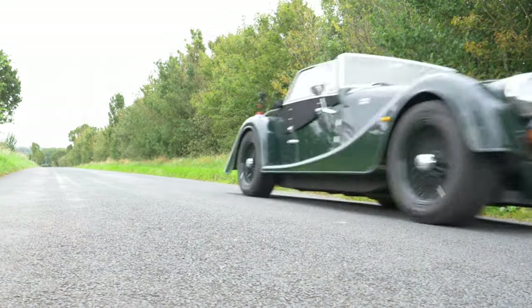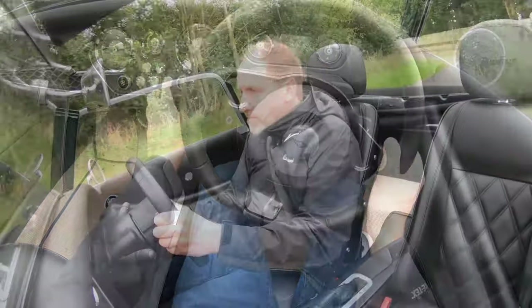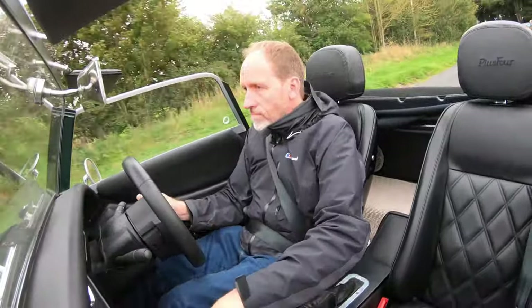And it's heat we want to put into those tyres, because this, after all, is a sports car which needs driving enthusiastically.